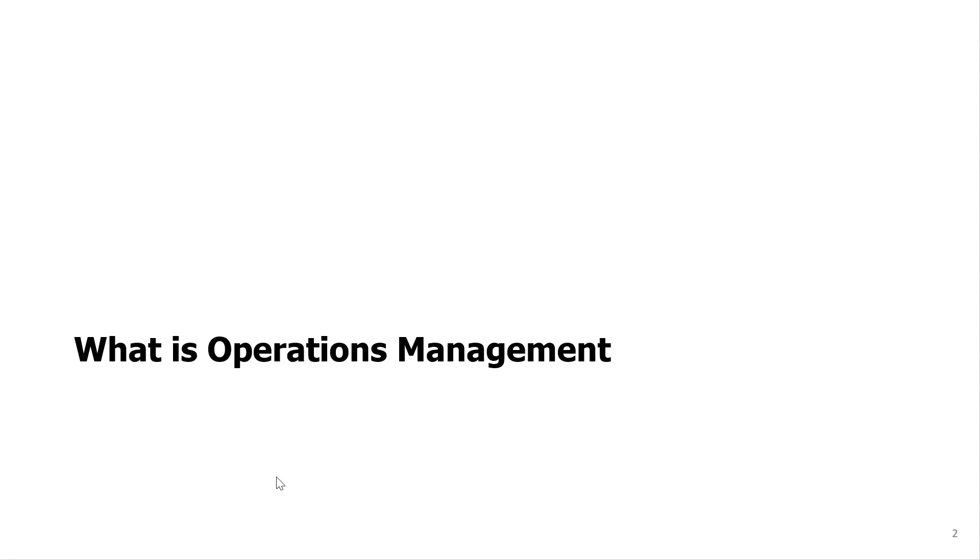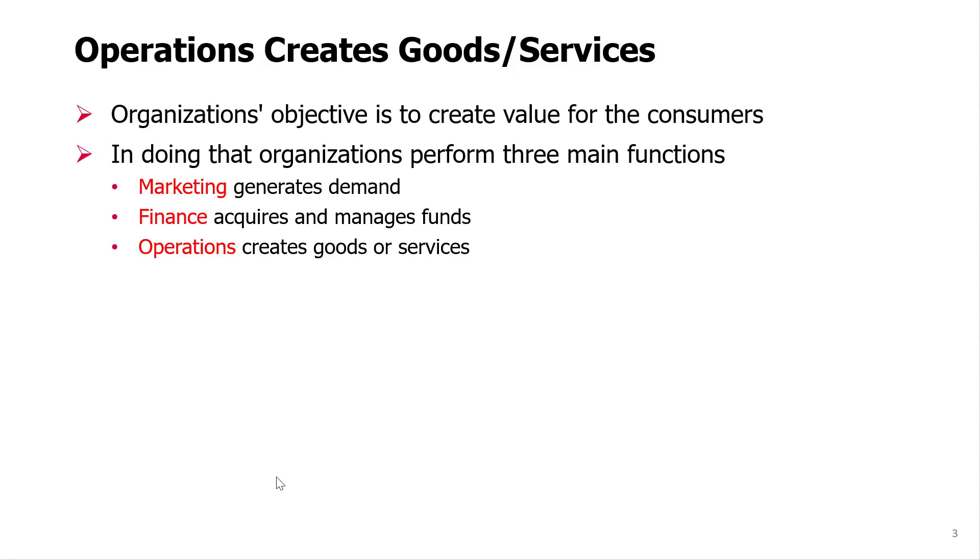What is operations management? The purpose for organizations is to create value for its customers. In order to create this value, every organization needs several functions.